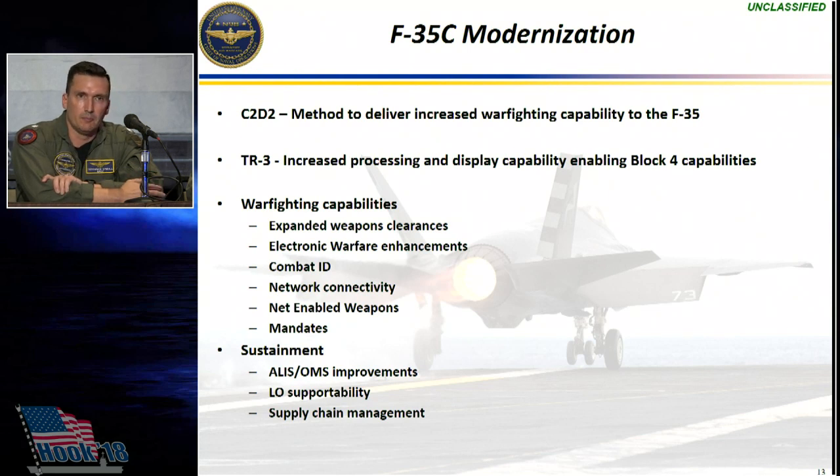The F-35 plays very well with other airplanes. We are learning things each and every day when we take the airplane flying and integrating it into the air wing. There are challenges, but we're working through those with the JPO and our industry partners. If you think of the F-35C as that exquisite sensor out there, pumping information to other platforms within the air wing, those platforms send weapons downrange and the F-35 — with its signature capabilities — updates those targets in flight, enabling that kill chain from end to end.